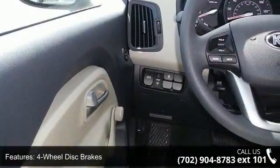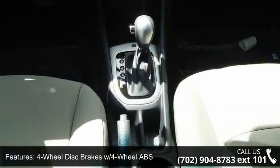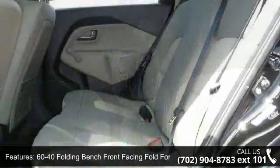60-40 folding bench front-facing fold forward seat back cloth rear seat, 90 amp alternator, AC and ABS.